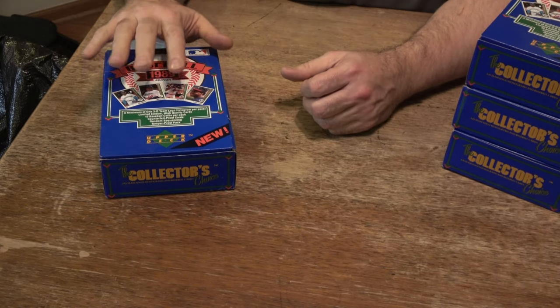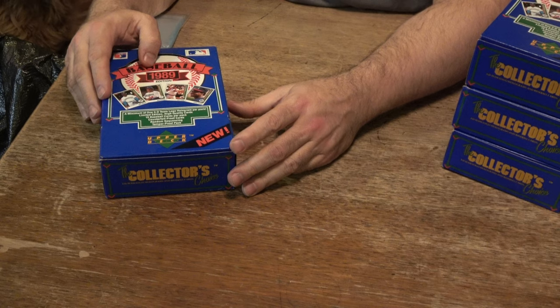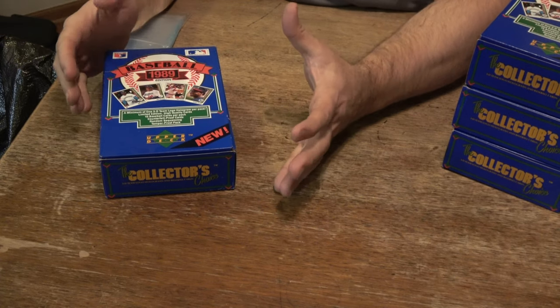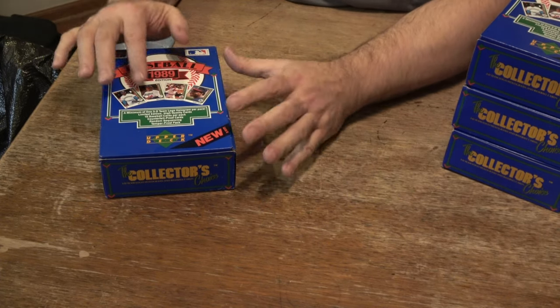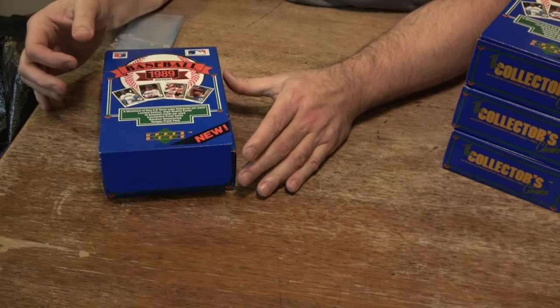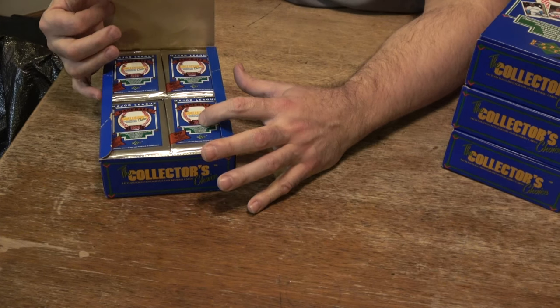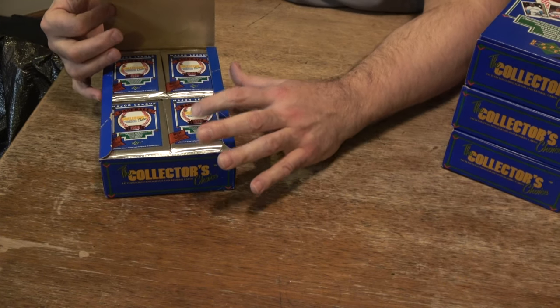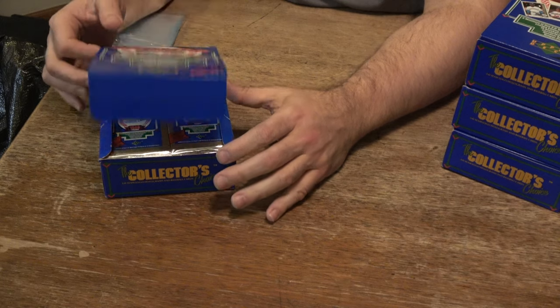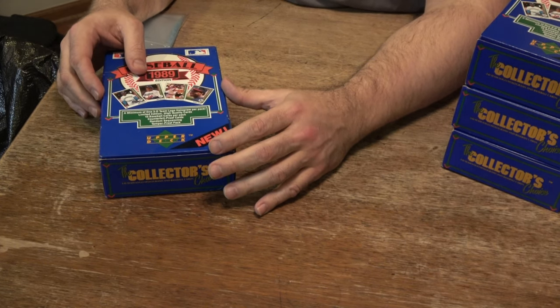I'll tell you a little bit about these boxes. If you see some for sale online, you'll notice that some people will shrink wrap them. But this is exactly the way they came from the factory right here — no shrink wrap. The cards are Upper Deck; you can't really tamper with them, but they did put them in here in a certain sequence. We'll go through the sequencing in another box.